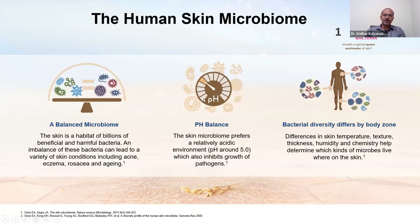The pH balance is very important. The skin microbiome prefers a relatively acidic environment — a pH of around 5 — which inhibits the growth of pathogens and promotes healthy bacteria. Bacterial diversity and the nature of bacteria differ by body zone, and there are individual differences in how the microbiome is organized — for example, differences in body odor between individuals are created by differences in bacteria.